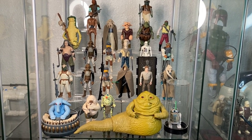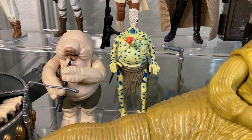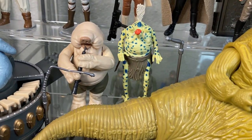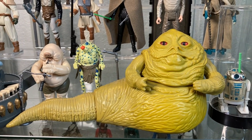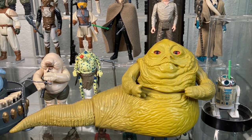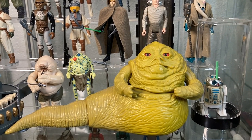This is the Return of the Jedi Jabba crew. I like to break it in half, so I put all the Jabba guys on one shelf. Starting with the Max Rebo Band — the most famous coolest band in the galaxy. You've got Max Rebo on his organ, Droopy McCool, and Sy Snootles. Each has their own mic, and Droopy has his own flute. Of course we've got Jabba himself — one of my favorite figures. I have three of these in my collection.